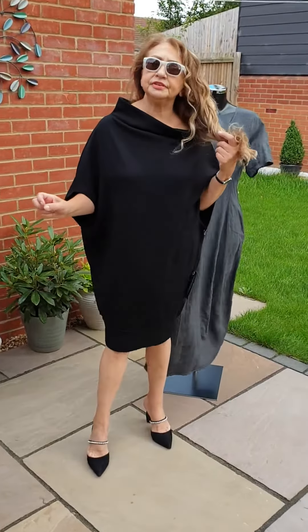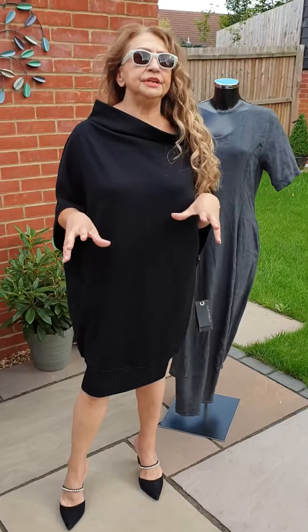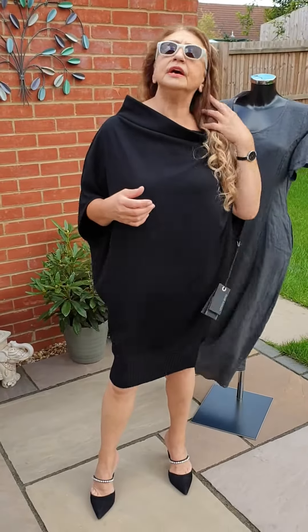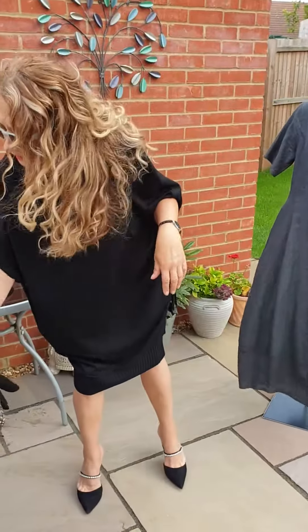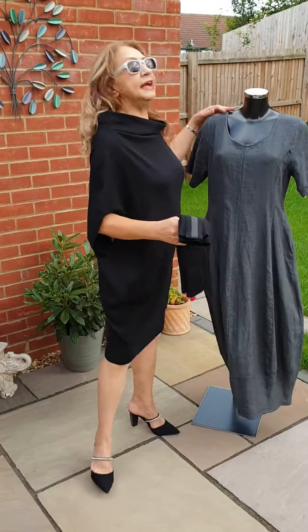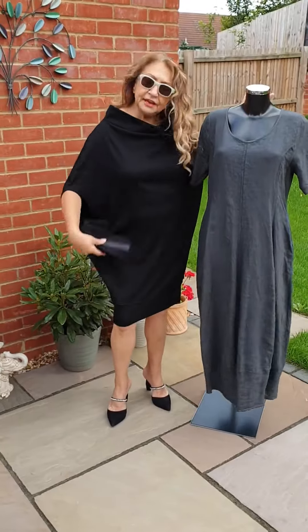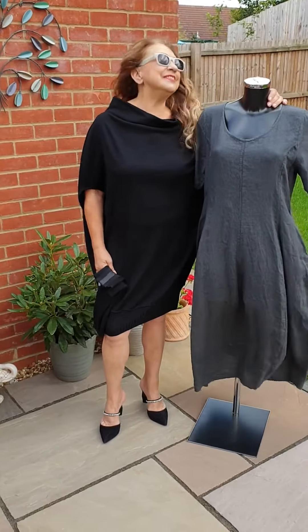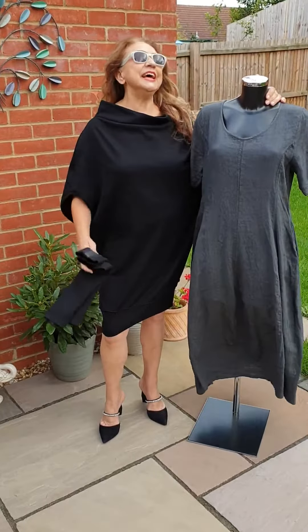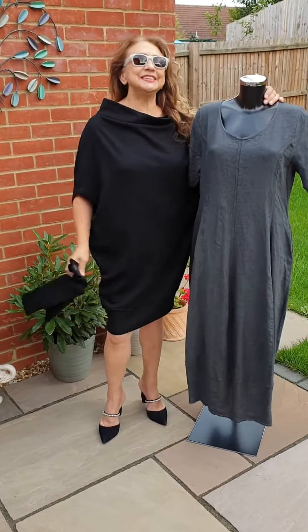So, two fabulous dresses so far that I'm showing you. The rest, I think, will be sweaters and trousers. I'm taking my sleeves back with me. Carry on to Dress to Impress — it's a long hashtag! And we'll see you in a few minutes. Bye-bye.